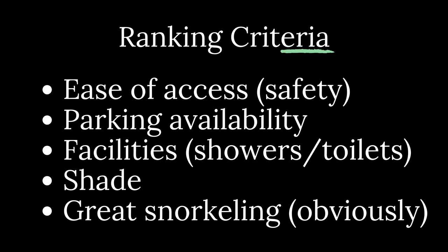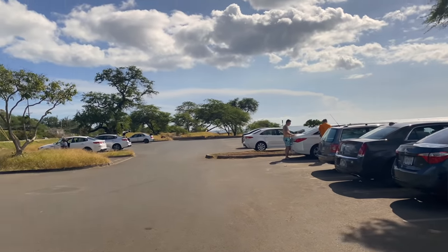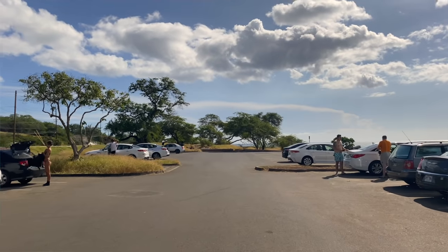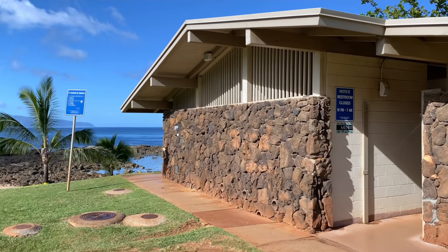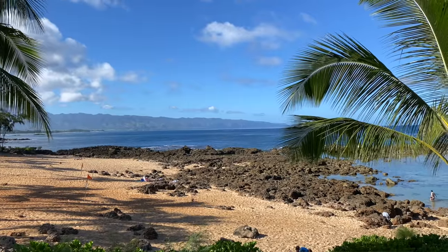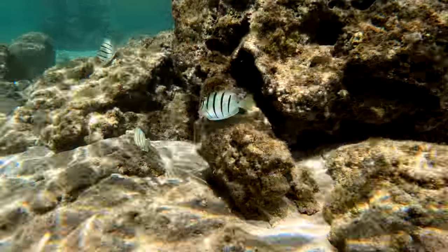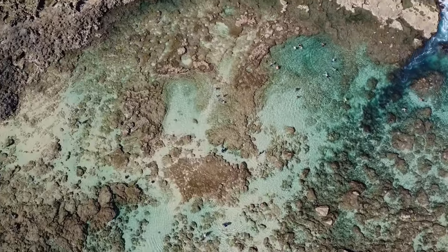What are we basing this list off of? First is ease of access — that's safety, ease of getting in, and seeing things relatively quickly. It's also parking, because parking can be a challenge at some of the really good snorkeling spots. We also look at facilities: bathroom facilities and shade are a big plus. And of course fish — you want to see marine life and have good visibility.